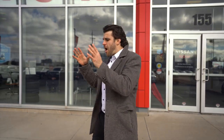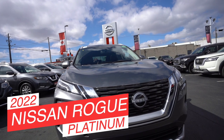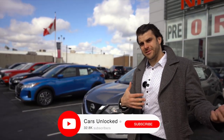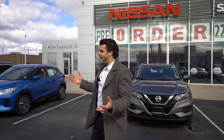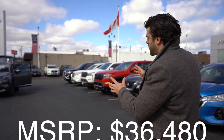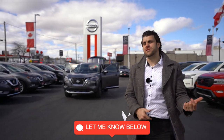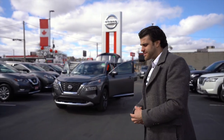Big day today Nissan fans because we just got in our 2022 Nissan Rogue Platinum. My name is Christopher from Cars Unlocked. I'm here at my work, St. Catharines Nissan, to present the car to you. If you guys are anywhere in my area and you're looking for a Nissan Rogue 2022, let me know — we have 2022 SVs, 2022 Nissan Rogue Platinums, and S models available.